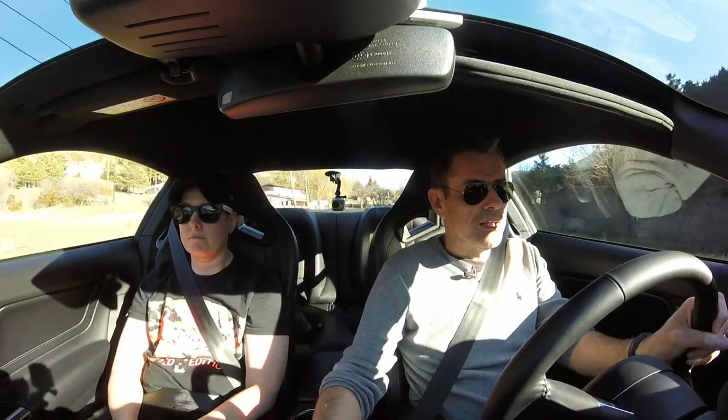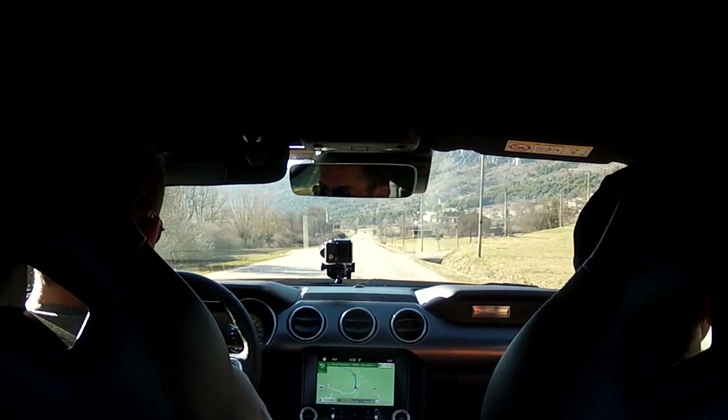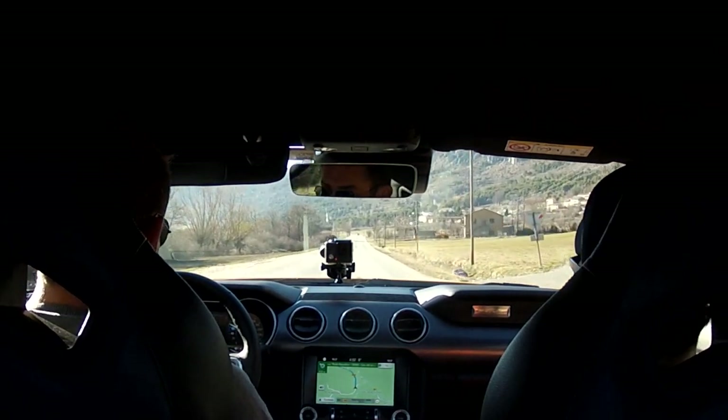We're just travelling through a little town here. I can go normal, my mode, sport plus, then we go into racetrack mode.